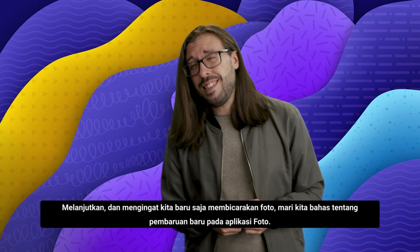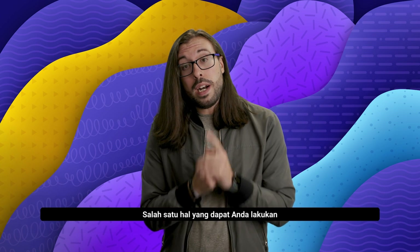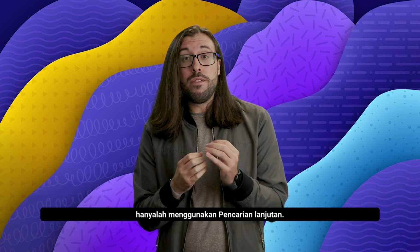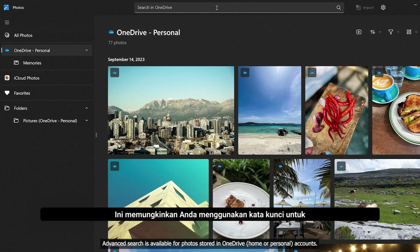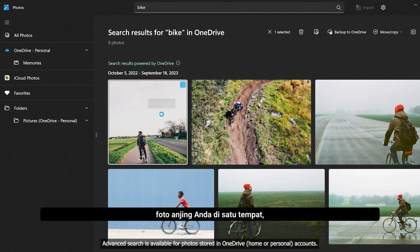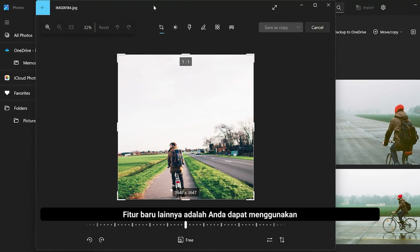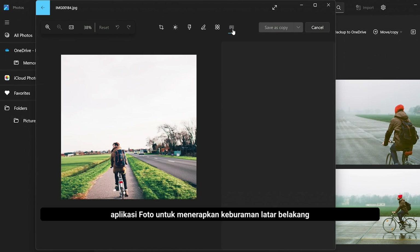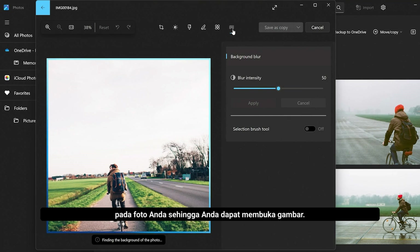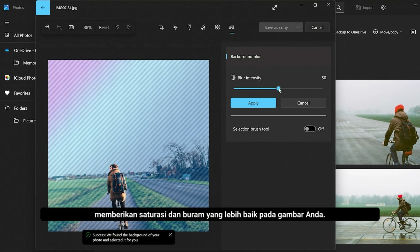Moving on, and seeing as we just talked about photos, let's talk about new updates to the Photos app. One of the things you'll be able to do is use advanced search. This lets you use keywords to search for photos in your library — so if you want photos from vacation or just all your pictures of dogs in one place, you can more easily search for it. Another new feature is you can use the Photos app to apply background blur to your photos, and the Photos app will use AI to give you better depth to your images.